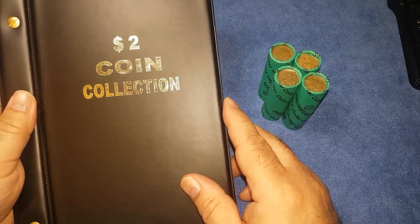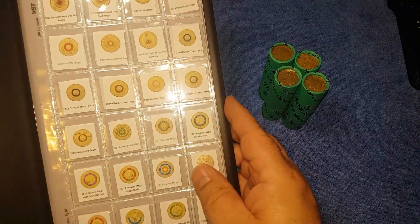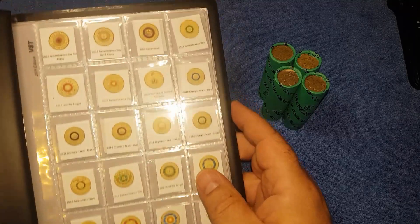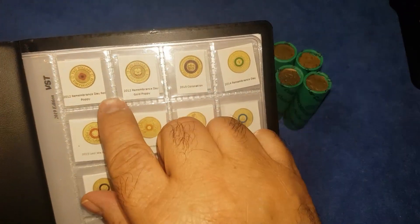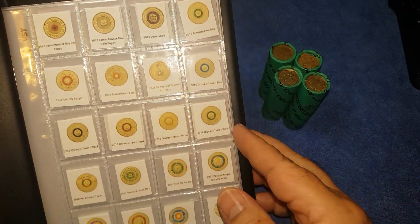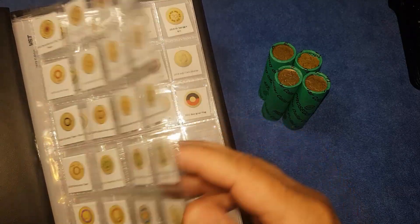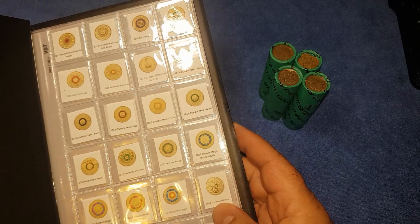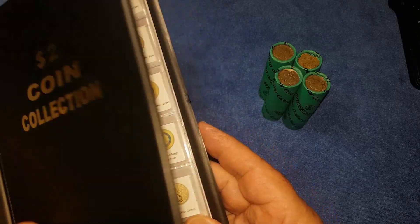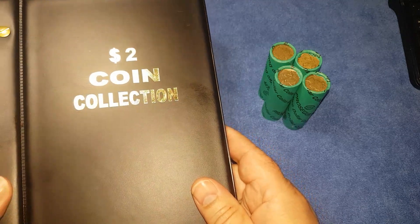Here I have my new two dollar collection book filled with placeholders showing the commemorative coins that we're looking for, starting with both the first coloured and commemorative coin in Australia, the 2012 red poppy. As we go through I'll be looking for the coloured or commemorative coins — the standard type is the Aboriginal Elder — and I'll be going through all the coins at the end to look out for any from 1991, the year no two dollars were issued, as well as those from lower mintage years.